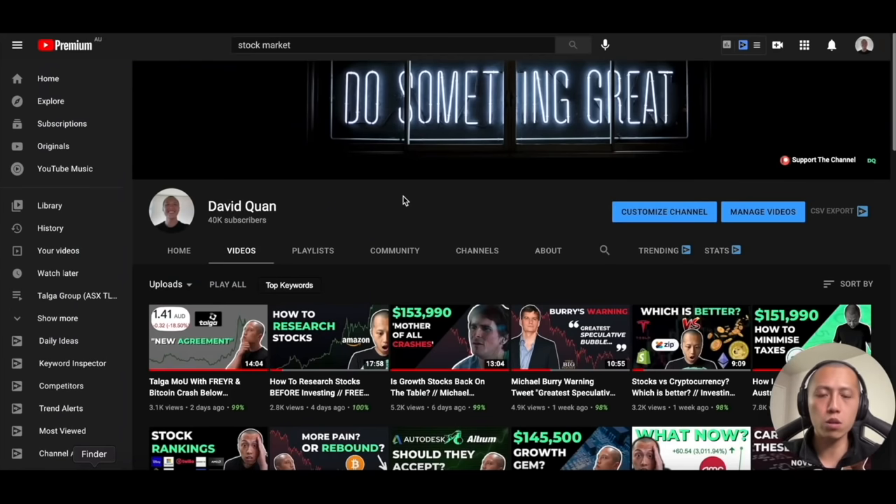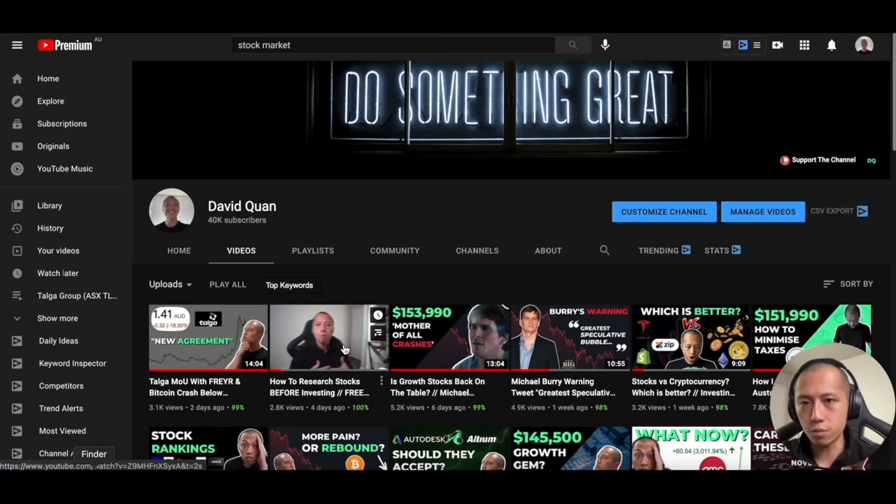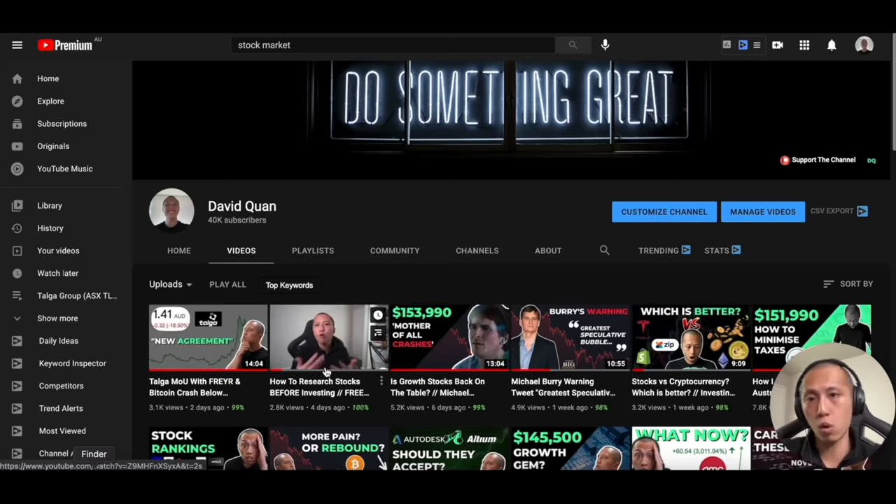This video is going to be an extension of a previous video, where I focused a lot on companies with tons of cash flow and how to do qualitative research. The qualitative research part is applicable to any company, but I wanted this video to be an extension of that so that if you're looking at a company with little cash flow, you can watch this one and then go back to that one to understand how to do qualitative research.